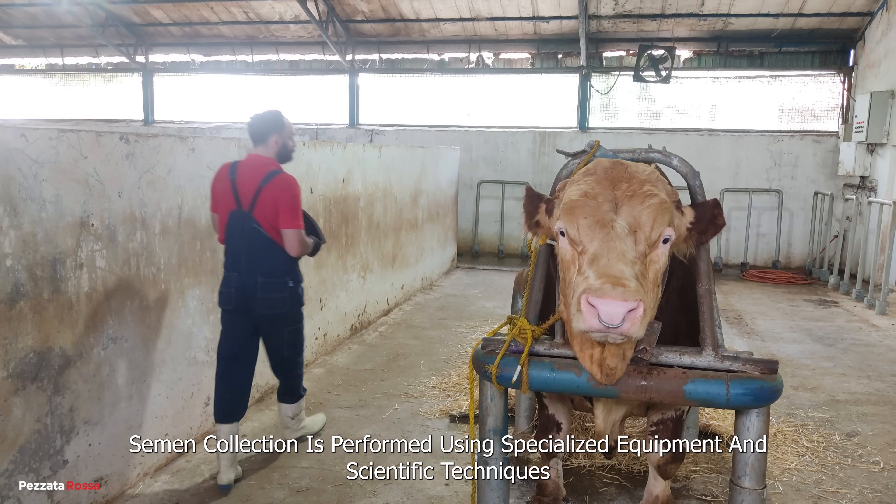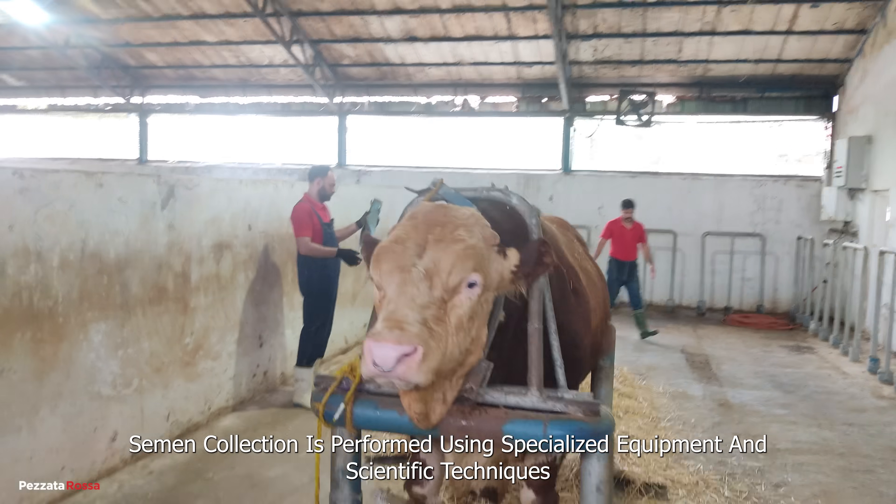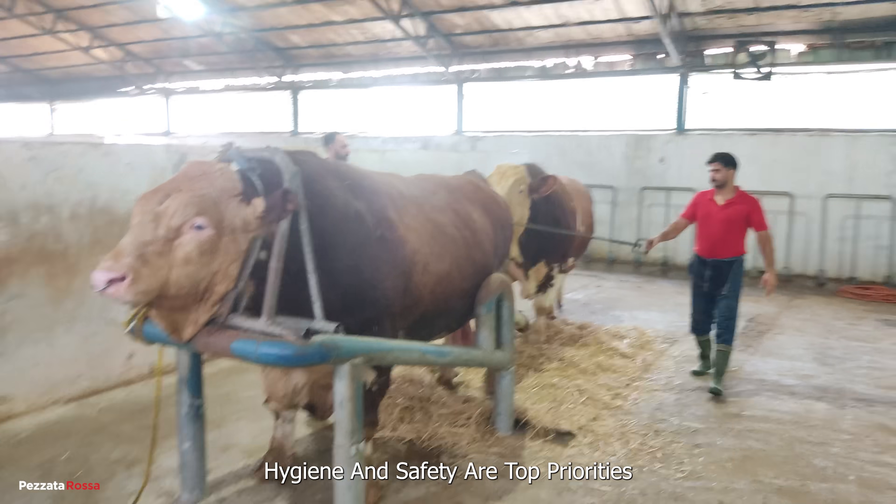Semen collection is performed using specialized equipment and scientific techniques. Hygiene and safety are top priorities.